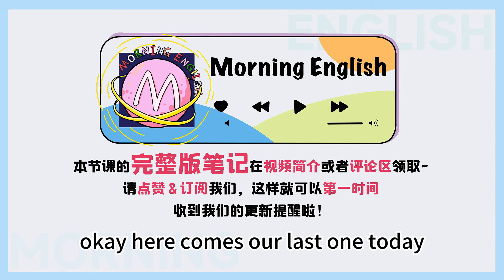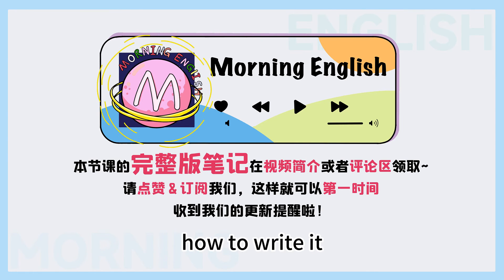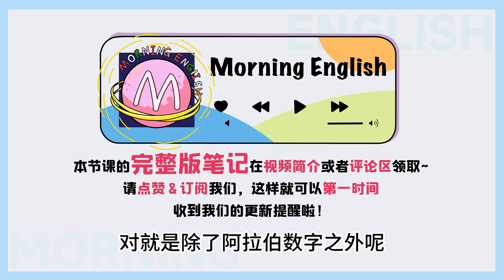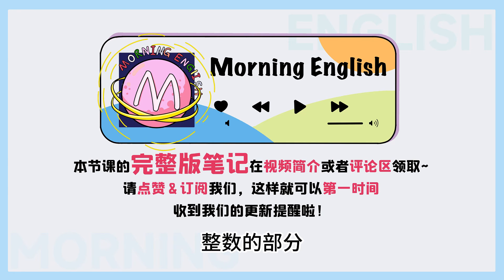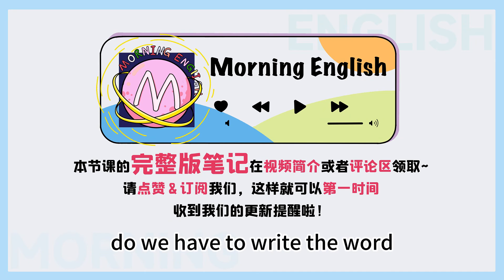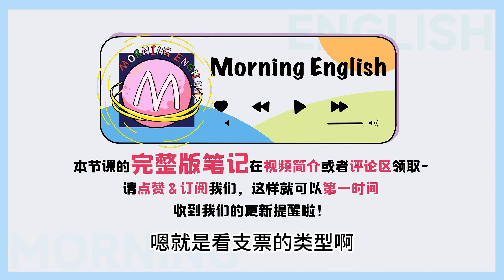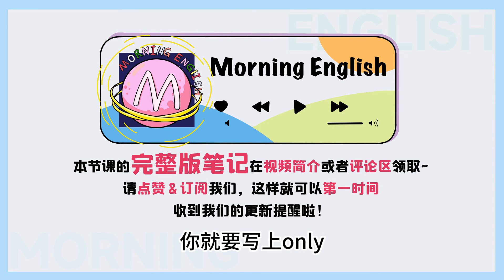Okay, here comes our last one today. If you're going to write numbers on a check — for example, 十二点八四美元, how to write it? So you would write 'twelve dollars and eighty-seven out of a hundred only'. 对, 就是除了阿拉伯数字之外, 在支票上还需要用英文写出具体的数字. 整数的部分首字母要大写写在最左边, 而小数的部分比如说零点八七美元就写成 87/100, 然后加上一个 only. Do we have to write 'only'? It depends on the check — some already have it on there. 有些支票要自己手写的话, 你就要写上 only.